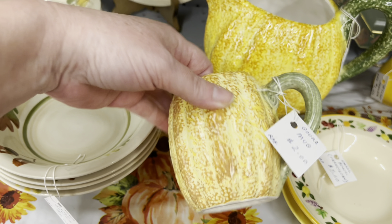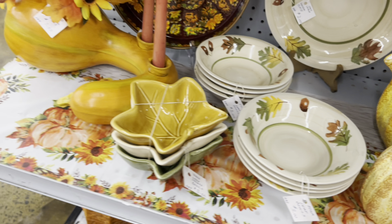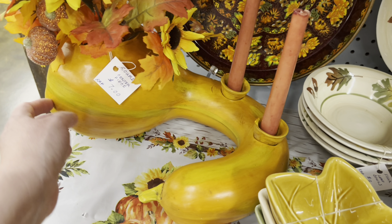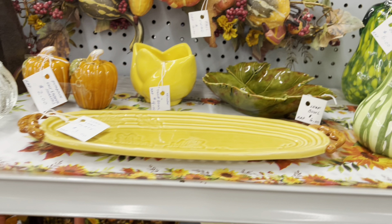The gourd mug is $2.00 — FTD? Yeah. I kind of like the gourd candle holder. Oh, it's ceramic — $7.00. That's kind of cool. Looks like it'd be heavy to tote around.